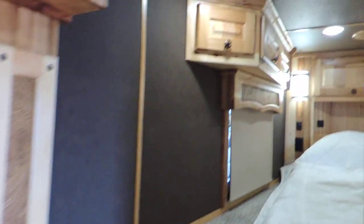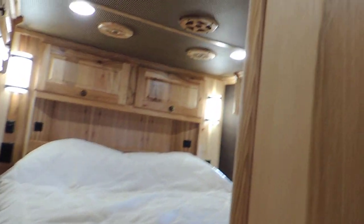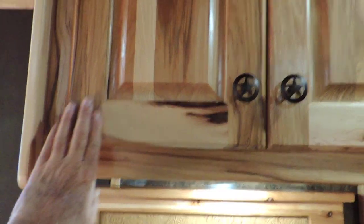You've got storage all the way across this 12-foot slide, storage up here over your bed, and more storage at the top of your bed. Notice how your air conditioner, all your vent covers, and speaker covers are all covered with solid hickory — again, it's more of that character wood.